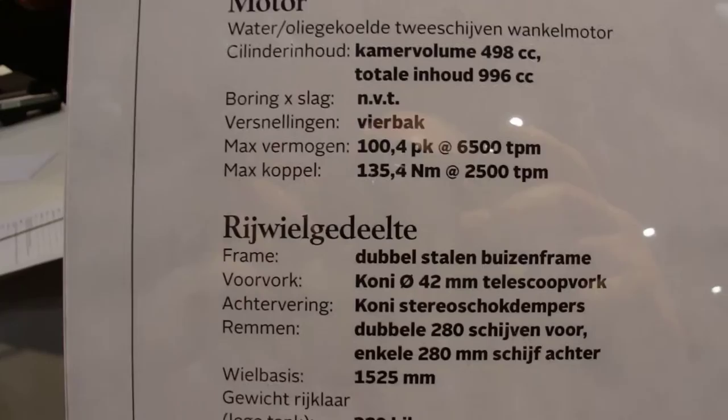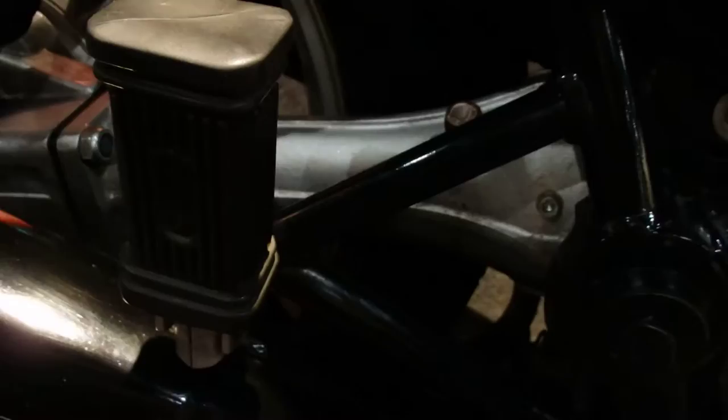We love details. Thank you sir. Shaft driven — no chain.